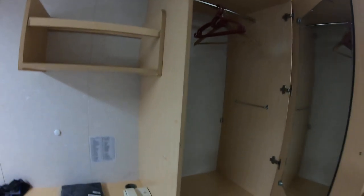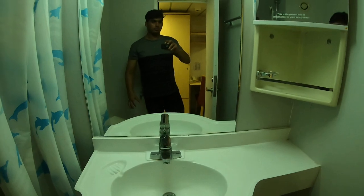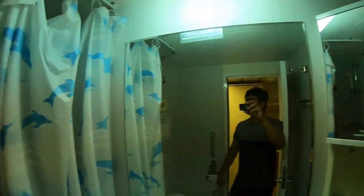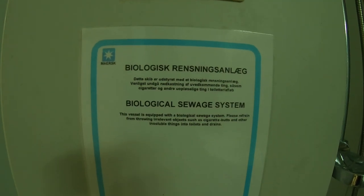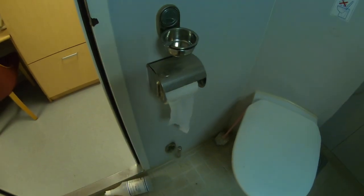This is the cupboard for my clothes and everything. And this is my washroom — there's a big mirror. There's a shower here. It's a biological civil system for the toilet, so you can't throw anything inside — no toilet paper or things like that. You'll probably get both hot and cold shower.